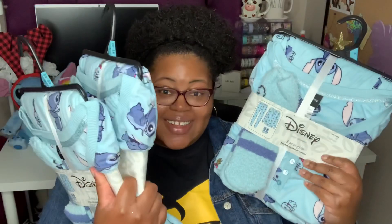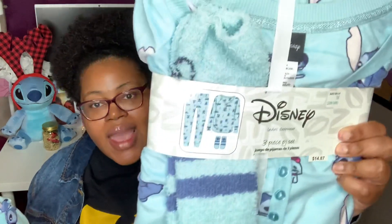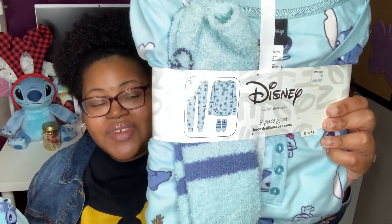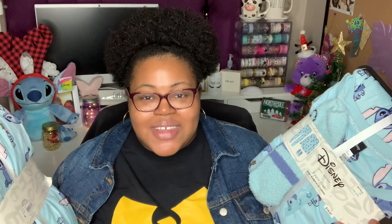Y'all already know I'm going to be super excited about these — Disney pajama sets! These are the ladies sleepwear three-piece sets. They were $14.87 a piece. You get a top, a pajama bottom, and a pair of fluffy socks. When I went in, they were very picked over — they only had the 3X left, so I did grab three of these for me, Maddie, and my mom.